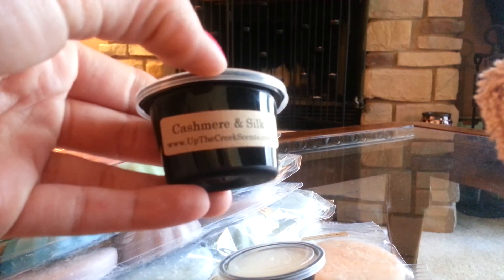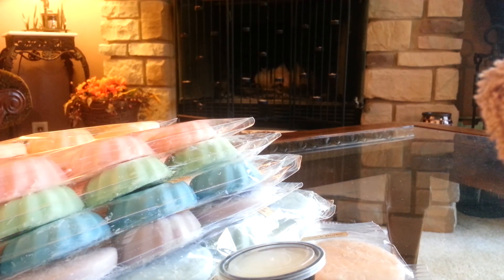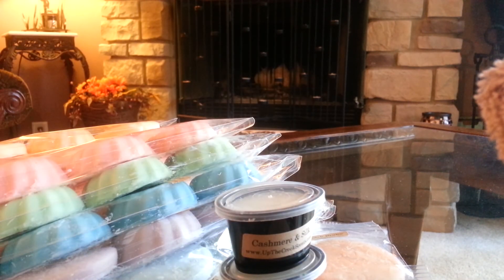Then I have Cashmere and Silk — and a crazy dog in the background. This is nice, just a nice feminine scent. It's definitely a dupe and it's just so nice. If you could say like a creamy, perfumey scent — I guess that's the best I can do. It's just good. Try it, you'll like it, I promise.